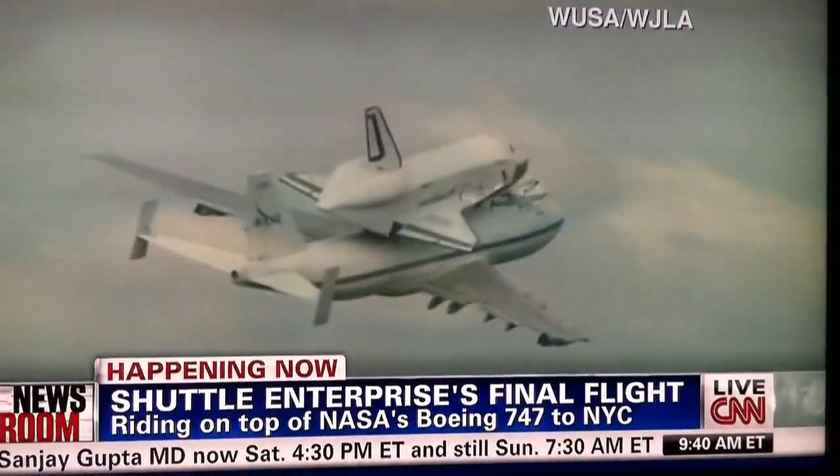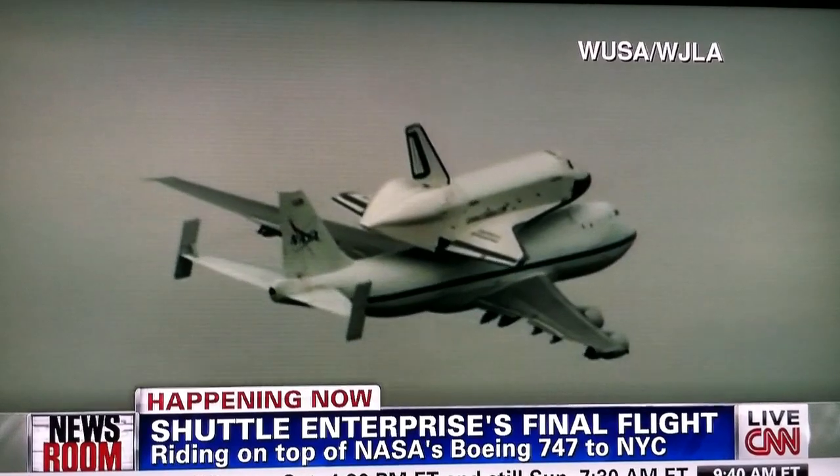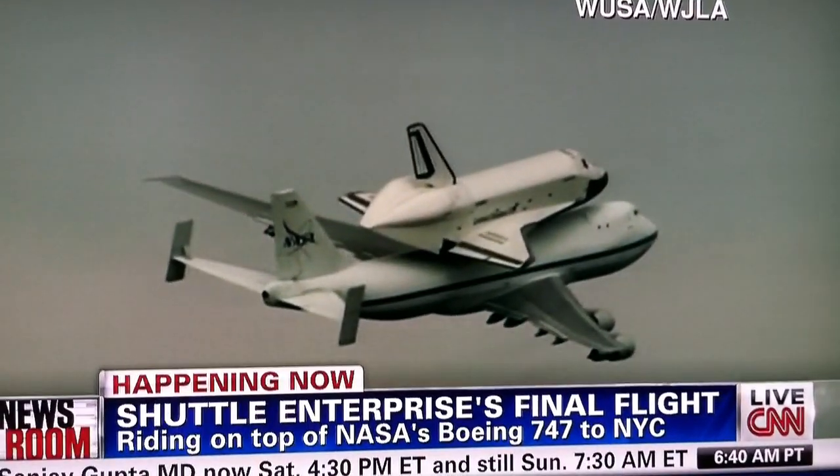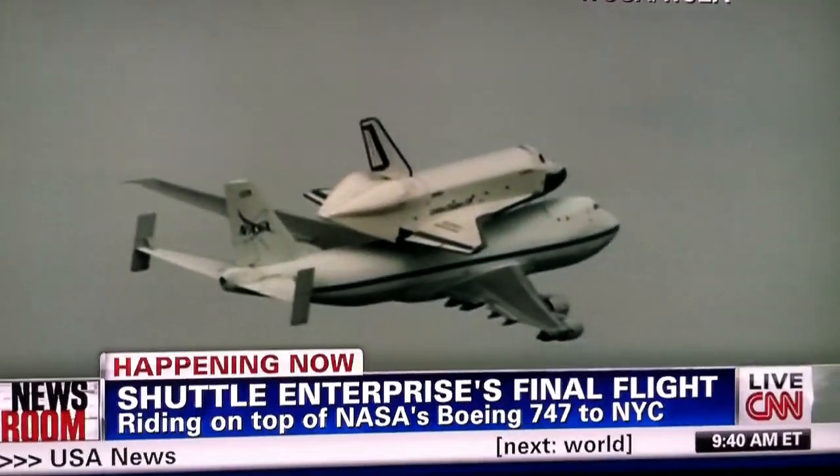I would imagine they're probably approaching, if not over, about 150 to 200 miles an hour at this point. Eileen, thanks. We're going to take a quick break. We'll be back with much more and show you some more spectacular pictures after a short break.